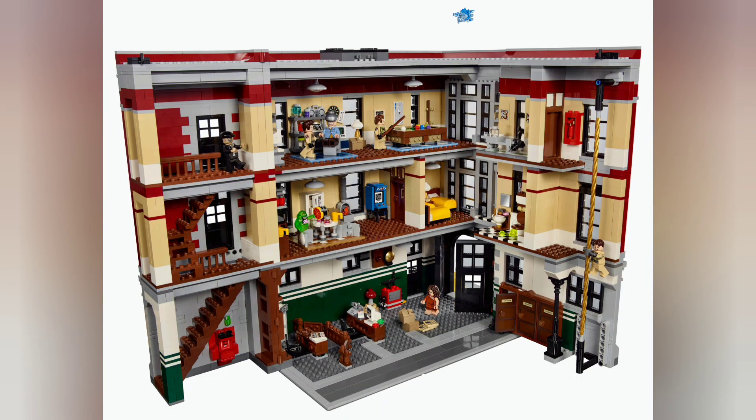My guess is that this may not be like the modulars with individual floors that lift off. I think it'll be more like the Ghostbusters firehouse, with an opening back to give full access to the interior.